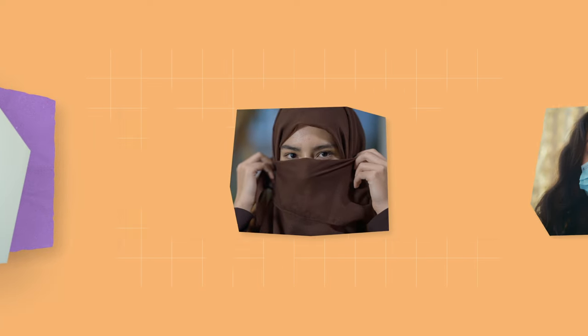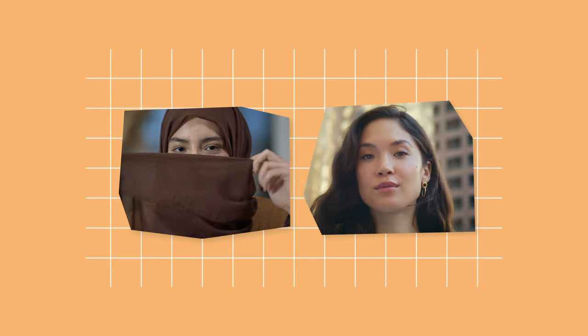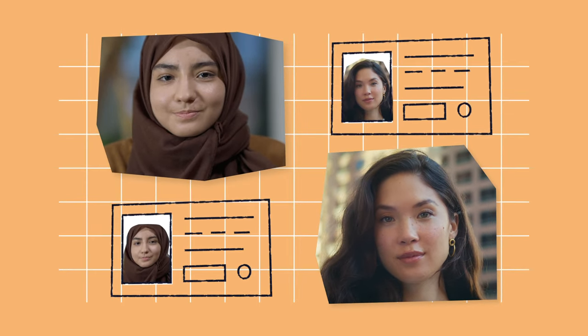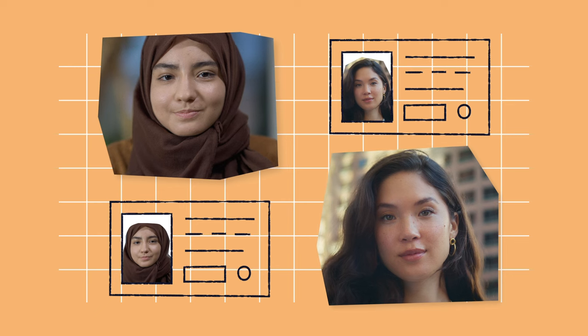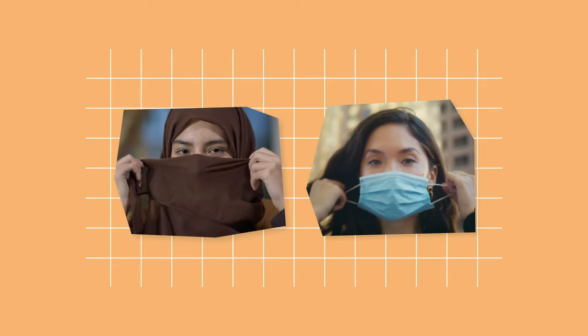If you wear a face covering such as a veil or a mask for medical reasons, you will need to remove it while your photo ID is checked. This can be done in private if you prefer. There should be a mirror available to allow you to replace it immediately once your photo ID has been checked.